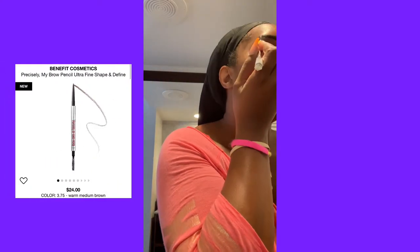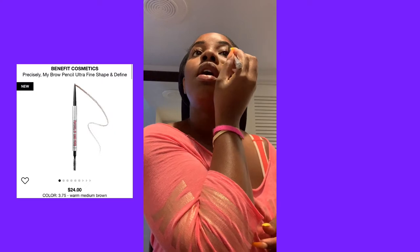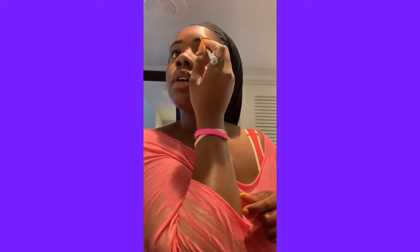Both brows are filled in pretty much and I really don't have to do anything except carve them out, but I'm extra so I'm going to go a step further and use my Benefit Precisely My Brow pencil. The color on it is a little lighter than I like my brows to be — this is number five. I got this color only because it was the last one they had; they never have the darkest one in stock. I love to go to the store at Sephora because I want to try stuff rather than order and have to send it back.